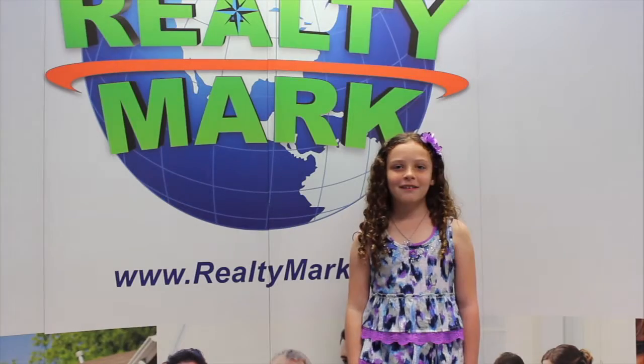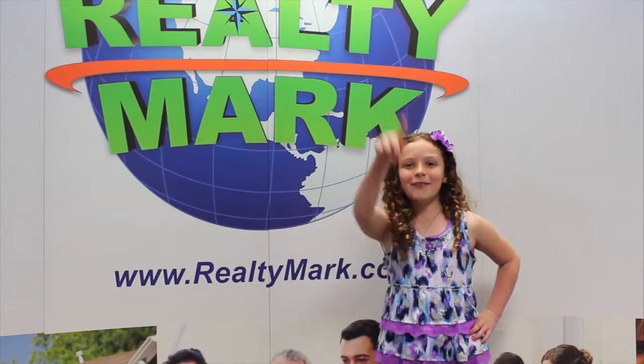Good morning and welcome to today's show. Whether you're buying, selling or both, you can rest assured that all of our homes offer the availability of a one-year home warranty giving you that peace of mind. Remember RealtyMark, we take care of our agents so our agents can take care of you. RealtyMark, don't make them move without us.